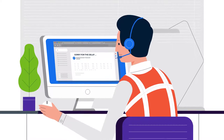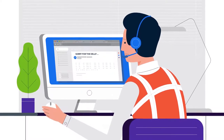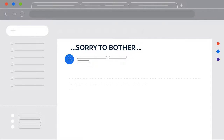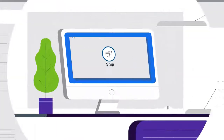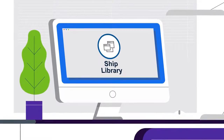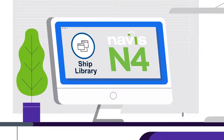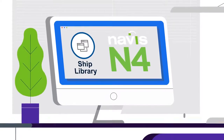You may be dealing with challenges like lack of trusted, accurate copies of vessel profiles. Maybe you're relying on friends and colleagues, but still aren't sure how current the information you're being given really is. Let Navis Ship Library be your trusted resource for accurate, up-to-date vessel profiles presented in a format that works seamlessly with Navis N4 TOS.